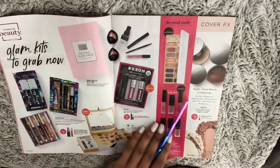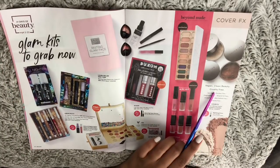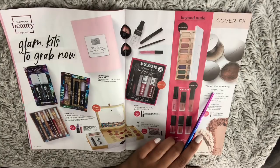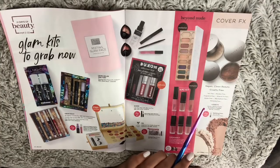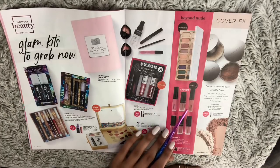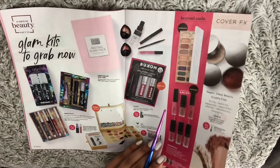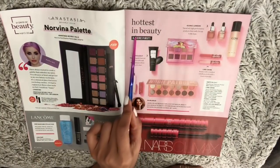Next we have Cover FX — clean beauty, cruelty-free. I always have a hard time saying 'cruelty-free.' Also Buxom, and modest beauty.